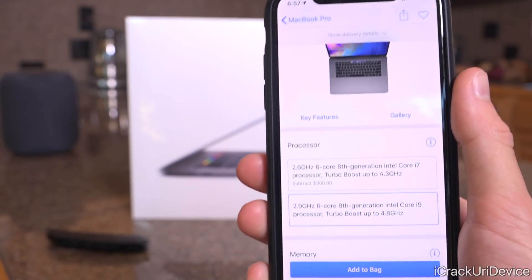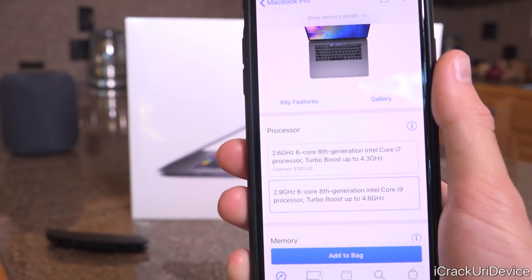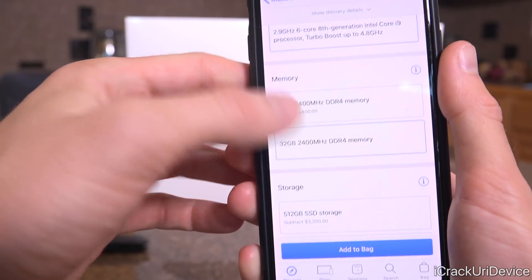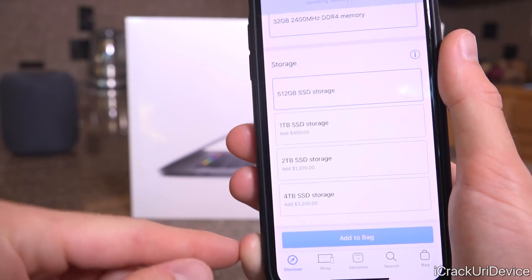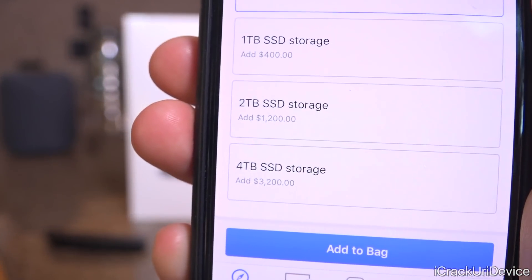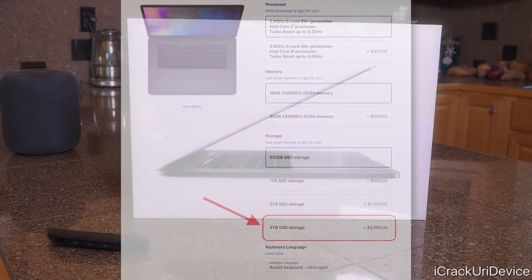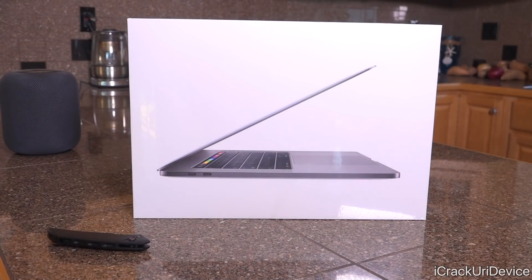This is configurable up to a 2.9 GHz six-core eighth-generation Intel Core i9 CPU, with up to 32 gigabytes of RAM finally, and four terabytes of storage, which is absolutely insane. This upgrade alone costs more than the entire base laptop — it's seriously $3,200 just to go from 512 gigs to a four-terabyte SSD.